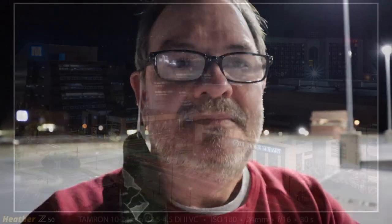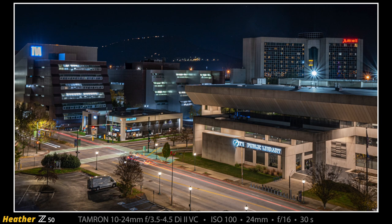We're both shooting Z50s in APS-C, so I'm at 52.5mm full-frame equivalent and Heather with her 10-24mm is anywhere between 15 and 36mm full-frame equivalent. This is the photograph Heather worked on for quite some time — you've got the TVA building on the left and the Marriott Chattanooga Convention Center on the right, and in between you can see world-famous Lookout Mountain in the background with the silhouette and lights of buildings and houses along the top. It might not be quite as compatible with the Z50 and FTZ as they were hoping.